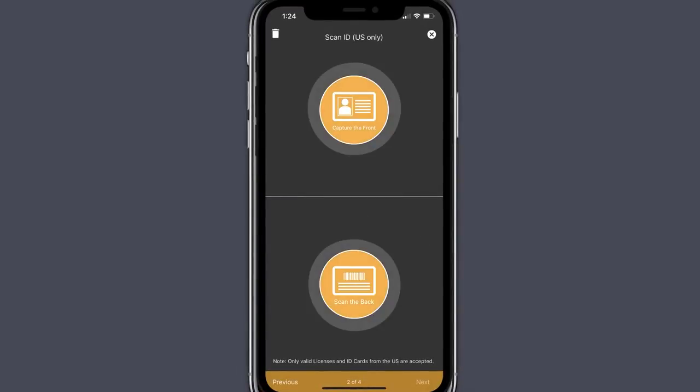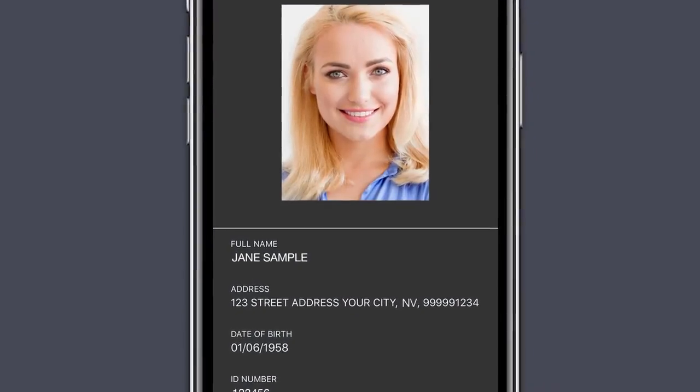Scan both sides of your ID, verify that the scanned information is correct, and tap next.